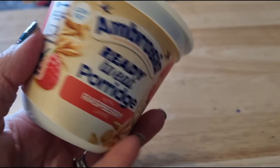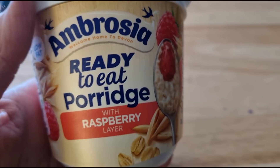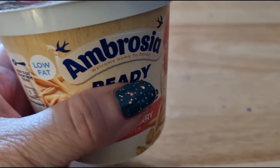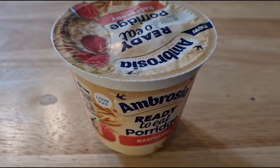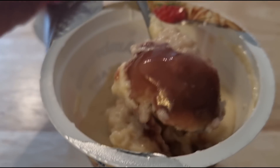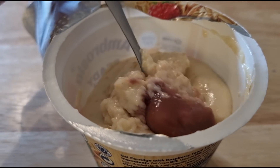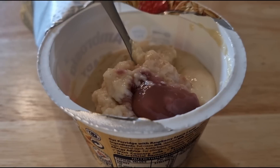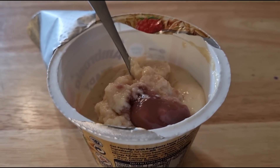They did this one — raspberry — and there was also a plain one. So ready to eat porridge, I think it was a pound on offer in Tesco's. Let's see what it looks like inside. I've just stuck my spoon in and dug right to the bottom, and that's what you get — the layer of raspberry sauce. I'm going to have that now, then paint my nails and do my makeup, and then I'm off for the day.